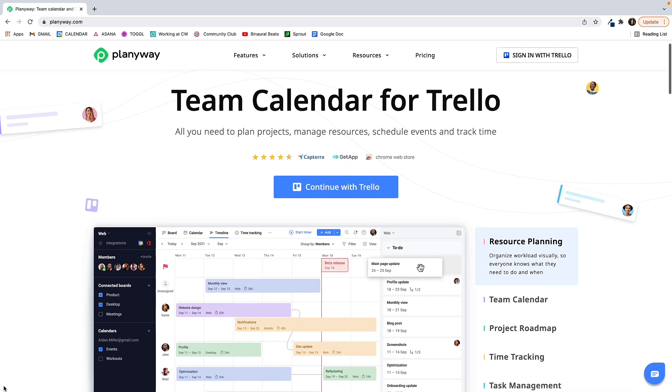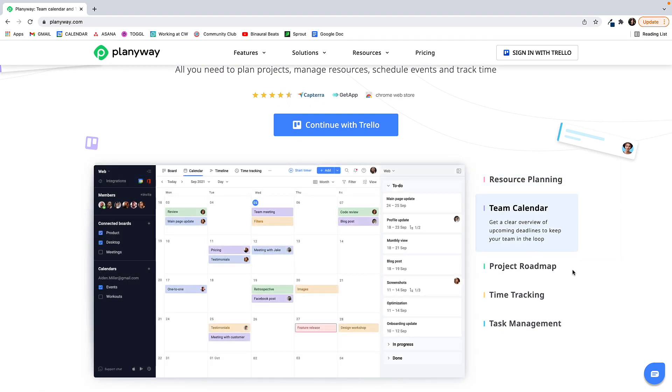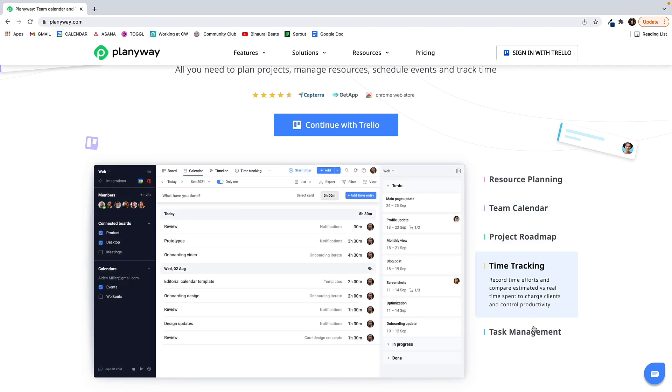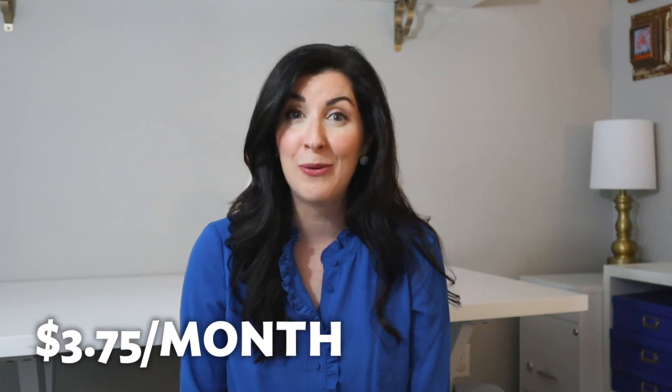Planiway is fifth on the list. Planiway is a team calendar that integrates Google Calendar, Outlook, and iCal with Trello. Planiway makes it easy for Trello users to track deadlines and coordinate multiple projects by syncing with your calendar. You can try Planiway for free, but upgrading for $3.75 a month unlocks a long list of powerful features.